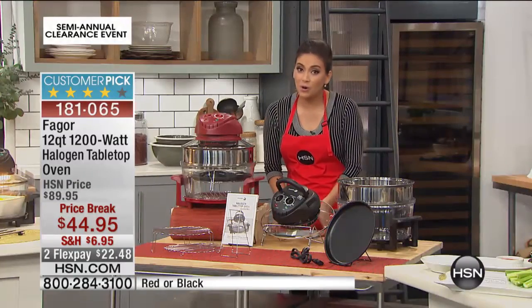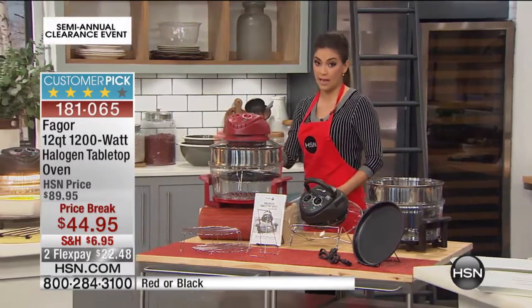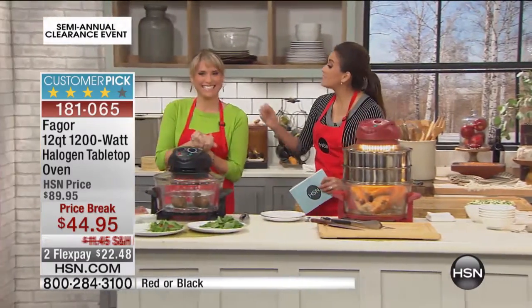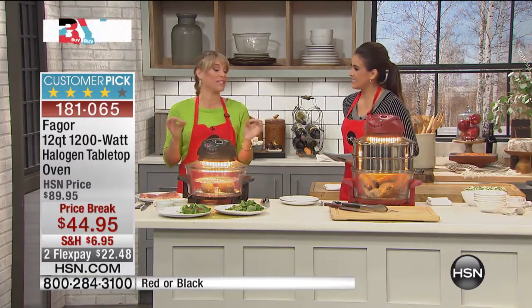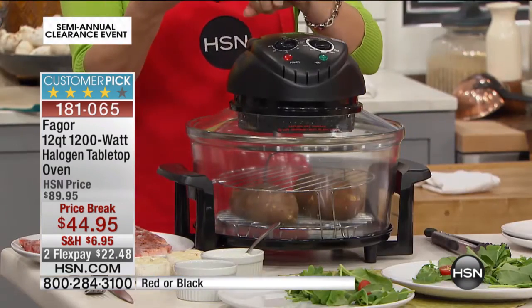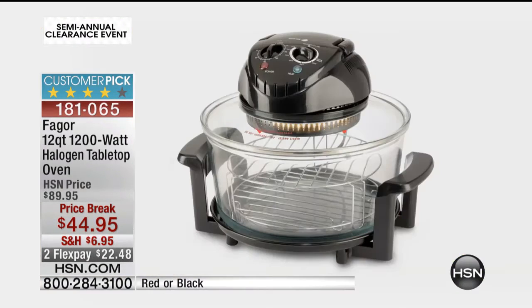My guest expert Kelly Diedring is here to show you how to work with this and all the different accessories you're seeing right here — you'll see Kelly using them throughout the hour, and you're getting every single one of them. Good morning, Kelly! This is three different cooking technologies — you'll never see an oven like this at this price. This is our Fagor oven. Fagor is a European, Spanish company, and Europeans are always light years ahead of us in technology. They're bringing you this tabletop oven with halogen, convection, and infrared cooking technologies combined to give you food 50% faster.